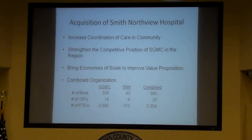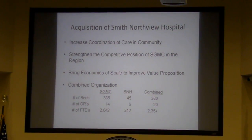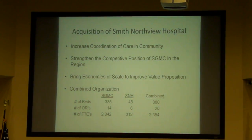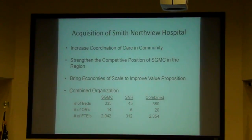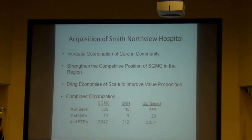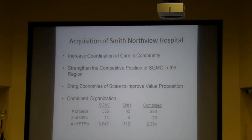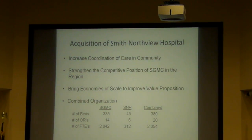The acquisition of Smith and Northview Hospital increases the coordination of care in our community, particularly for patients moving back and forth between the hospitals. We have a continuous medical record, and a medical staff member can have the opportunity to work in both locations, strengthening the competitive position of South Georgia Medical Center in the region as we define ourselves as the region's premier medical center.